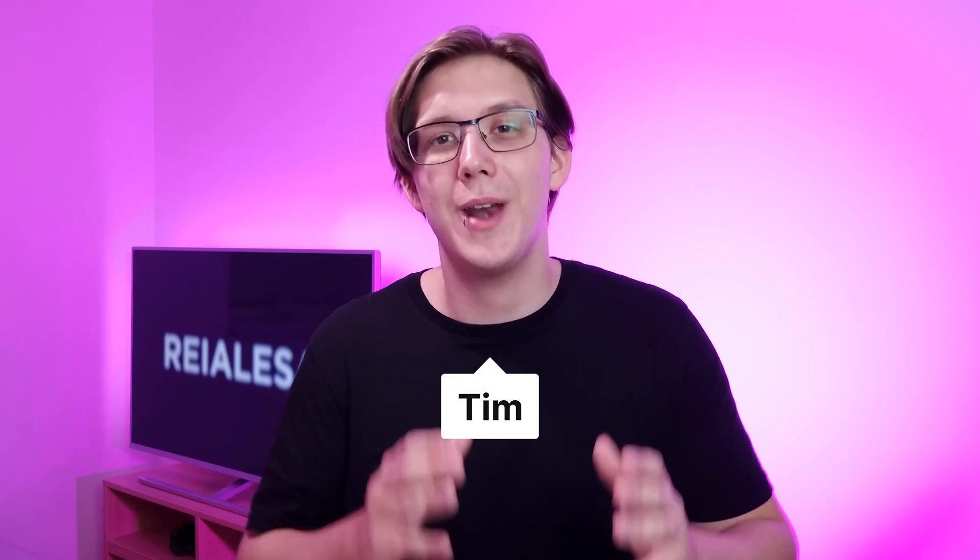Choosing a good body font for a website is difficult. It's difficult mainly because we tend to overcomplicate it for ourselves. I'm going to give you some tips and tricks on how to approach body typography without getting overwhelmed.